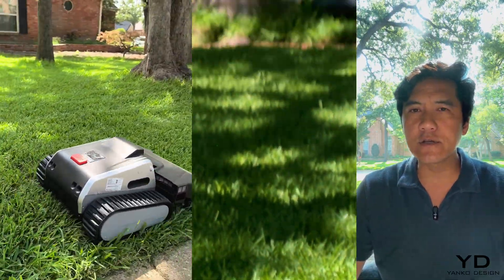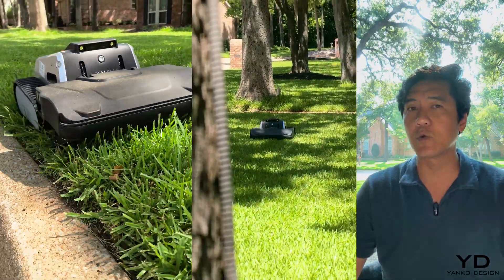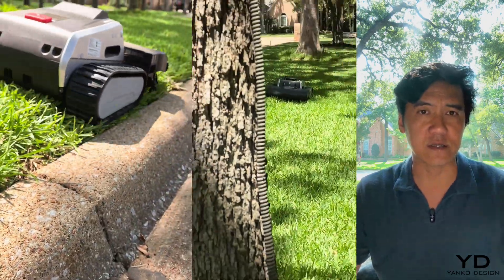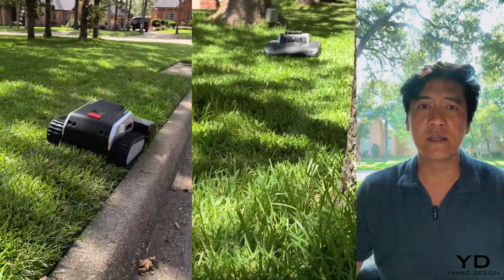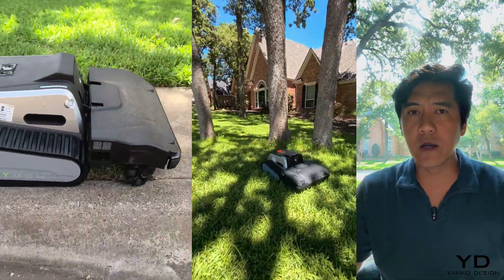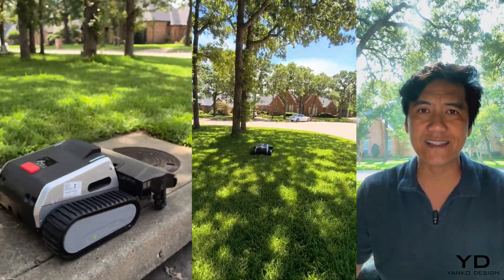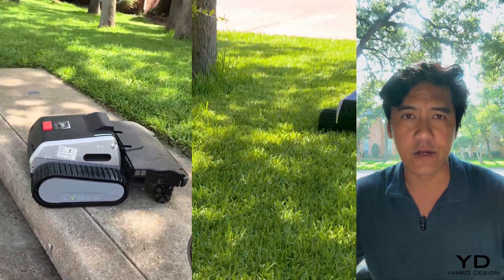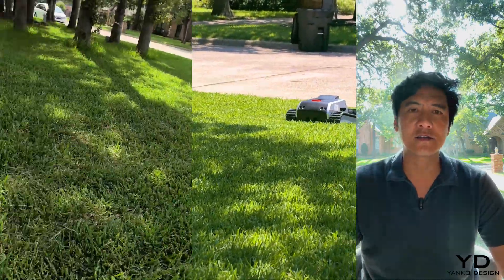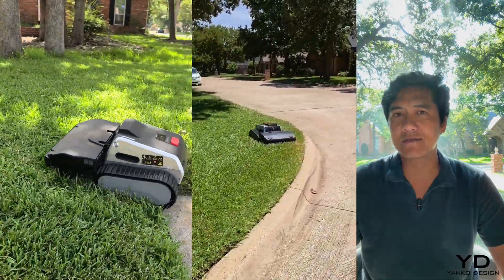At the current sale price of $2,199 — regularly $2,999 — the LIMO-1 sits in premium territory. But when you consider the unique combination of tank treads for terrain handling, real power blades for superior cut quality, wire-free RTK VSLAM navigation, and the ability to handle complex properties with dense obstacles, the value proposition becomes clear. The link to the LIMO-1 is in the description. Sometimes you need a tank that thinks — and that is the LIMO-1.